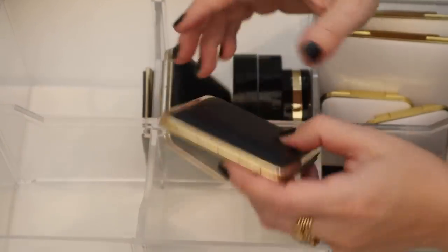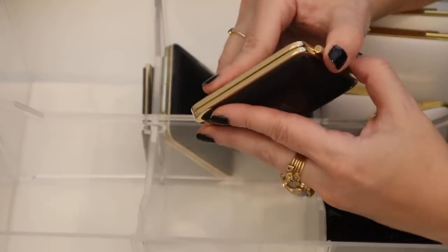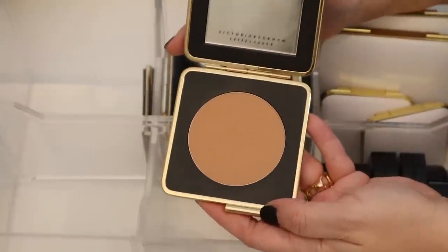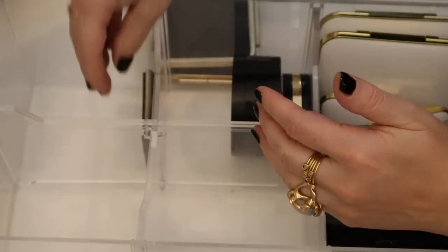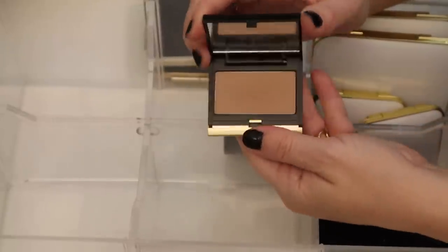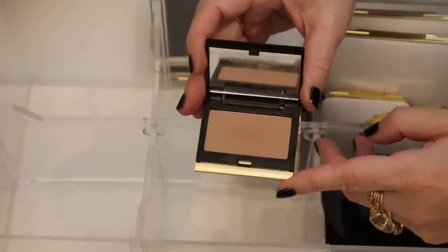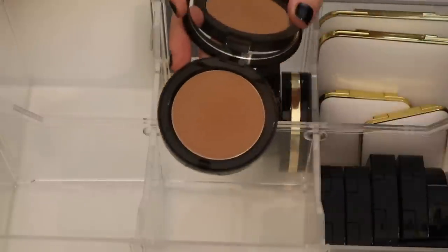And then I have the two from the Victoria Beckham Estée Lauder collab. This one is Saffron Sun, which is a little bit lighter than Java Sun, which is the other one. Here is Java Sun. And then I missed something over here — this is the Kevin Aucoin Sculpting Powder in light. In that little duo I had medium, so this one is light. This one actually works a little bit better for my skin tone than the medium.